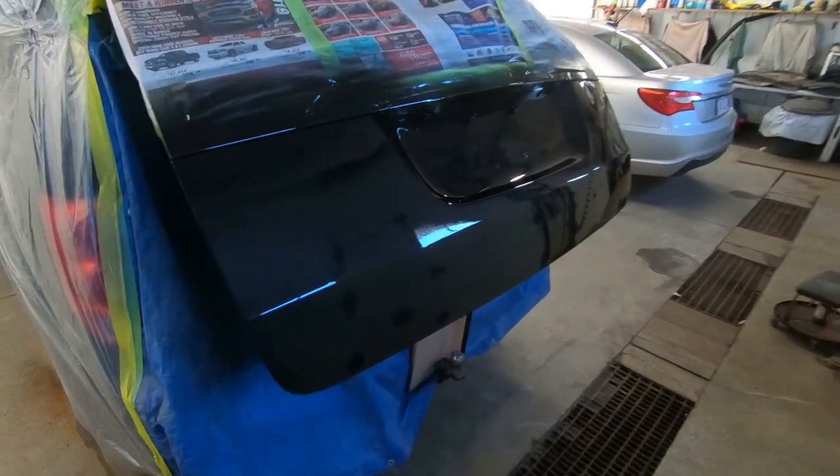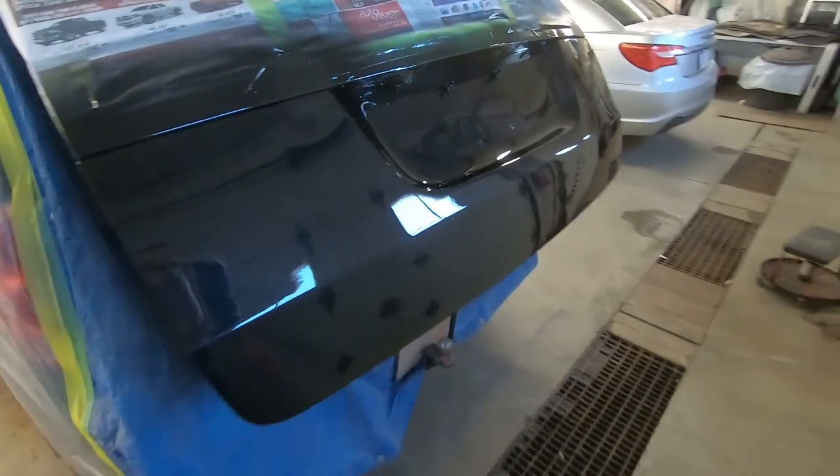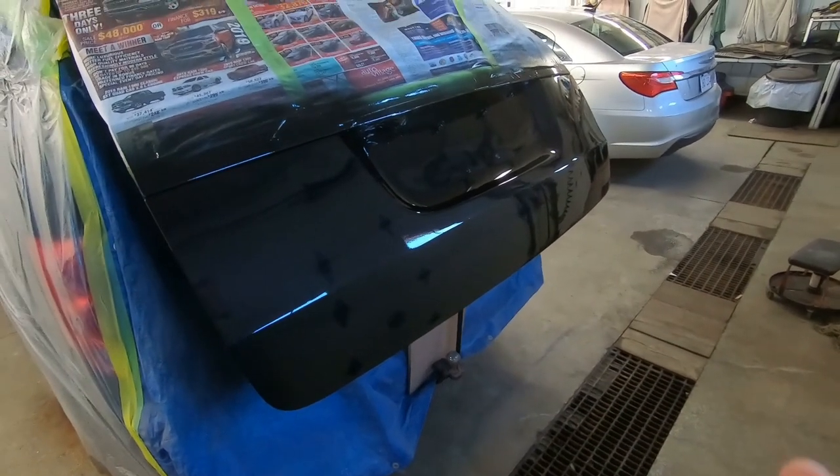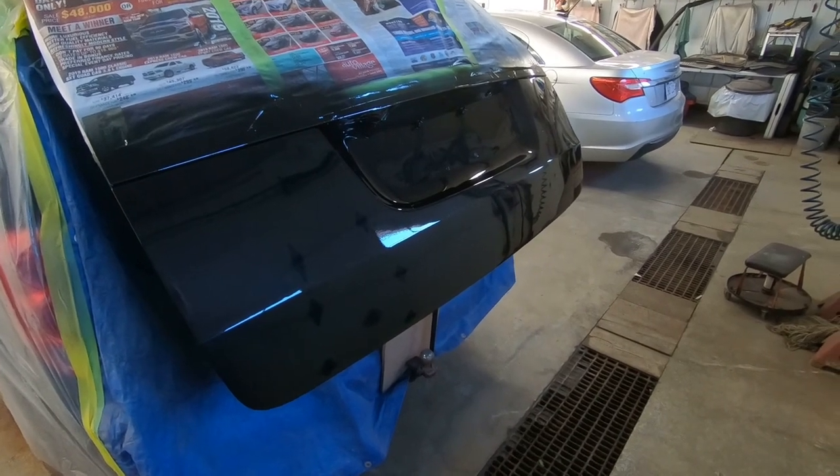We did get the tailgate all fixed up — it had quite a bang right here as well as over on the other side. Dad's got the body work done, it looks great, and I think the customer is going to be very, very happy.